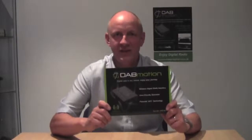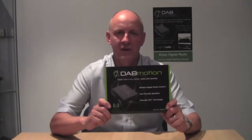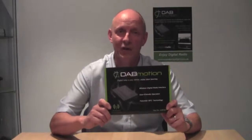It's something that's really easy to use, very convenient to place in the vehicle, and more importantly for you guys, it's a simple solution that gets them up and running and listening to digital radio at an affordable price with a recommended retail of $149.99.